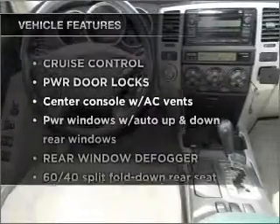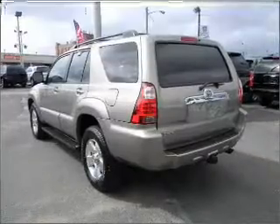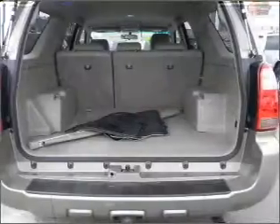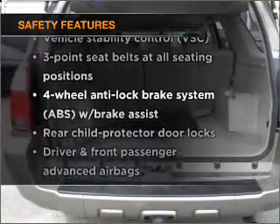Plus enjoy these notable features that are included in this vehicle: power door locks, power windows, power steering, cruise control, and an adjustable tilt steering wheel. And for your peace of mind, the following safety equipment is included: stability control.